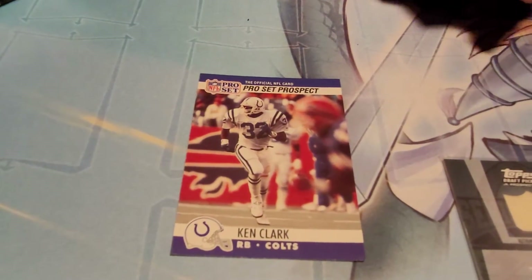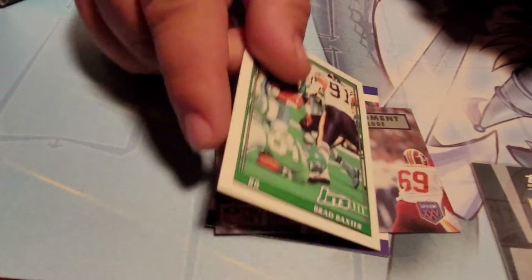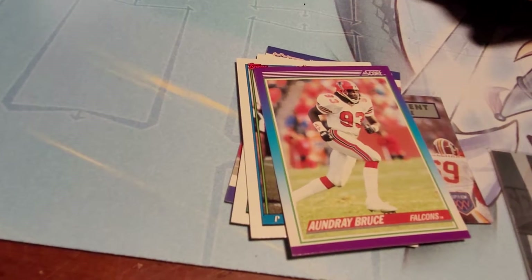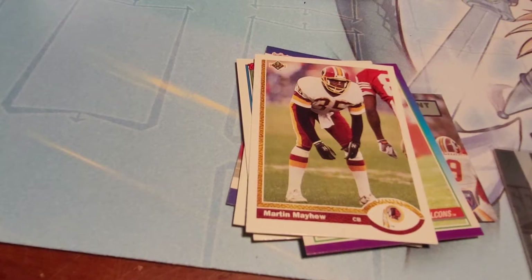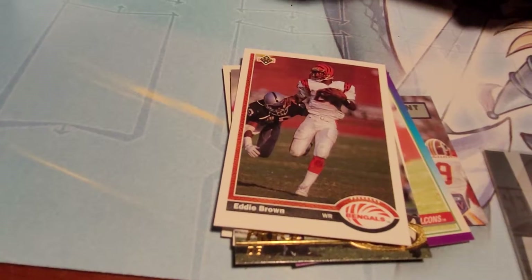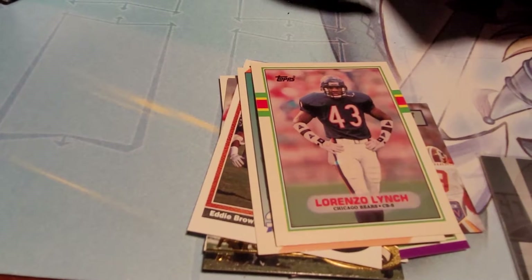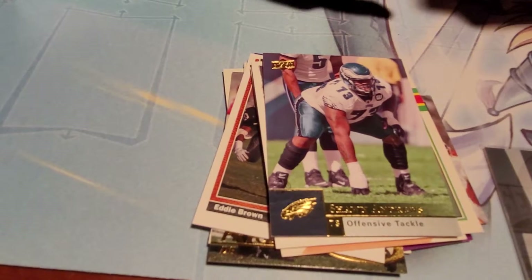Comes with Kenny Clark, a Super Bowl moment card, Brad Pastor, Ricky Donnell, a Bruce, Martin Mayer — these are all old ones. Trey Price rookie, Eddie Brown, Richard Webb — these are all old ones. David Boston, old but in pretty good condition. Sean Andrews, Bernard Barian.